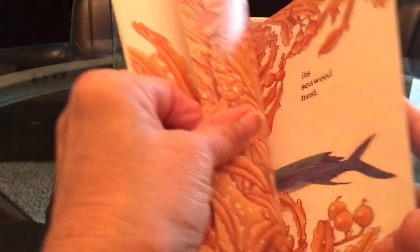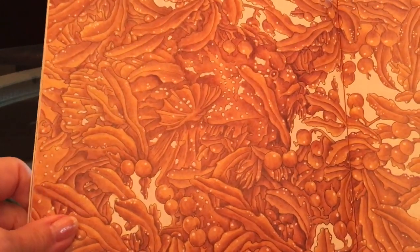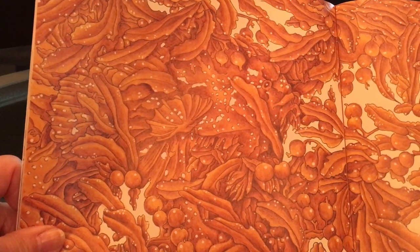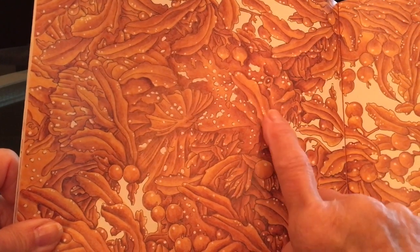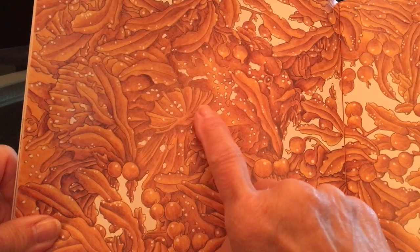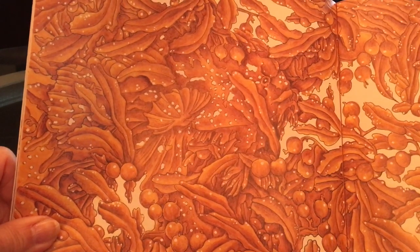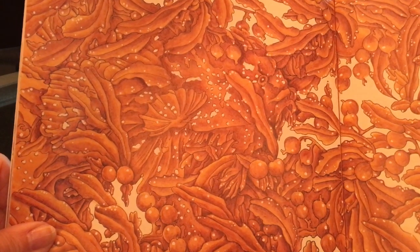Okay, here we go. Oh my goodness. Where is that sargassum fish? Well, I can see an eye right there and his lips and a fin or flipper, and this looks like the back of his tail. What do you think? I think that's where he's hiding.